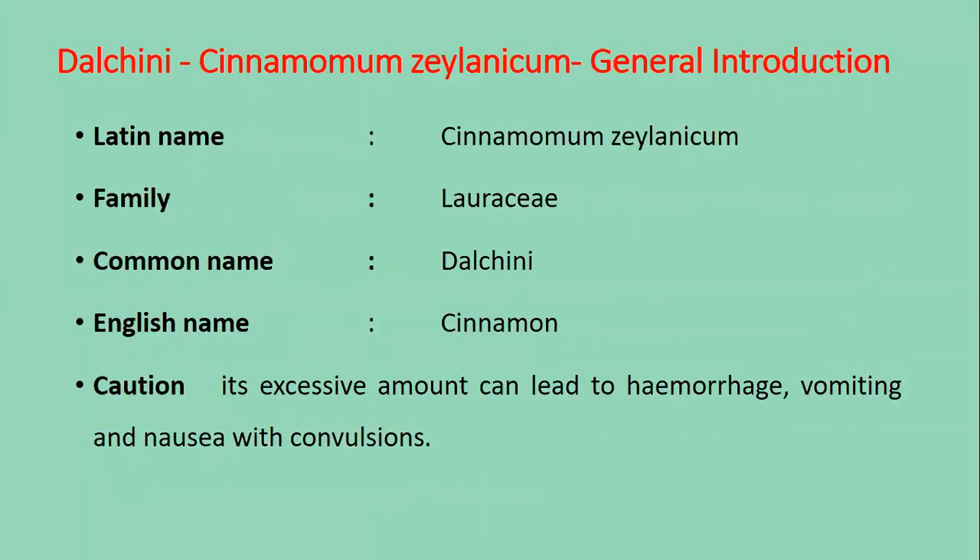Latin name is Cinnamomum zeylanicum. Family is Lauraceae. Common name is Dal Cheeni. English name is cinnamon.